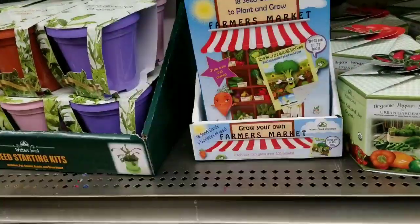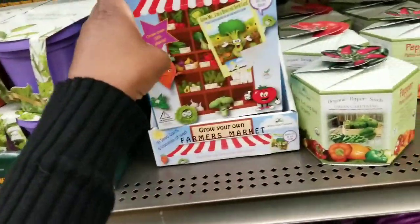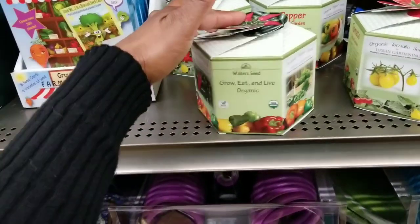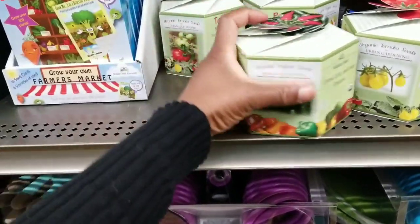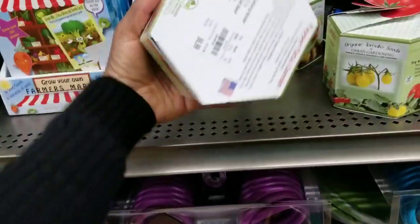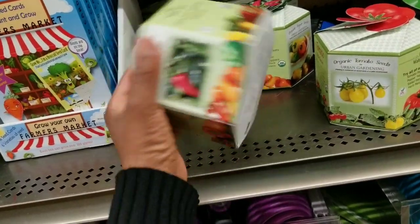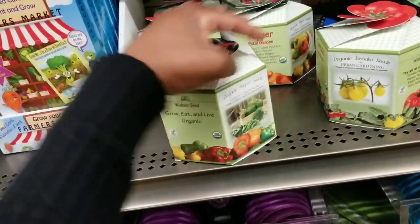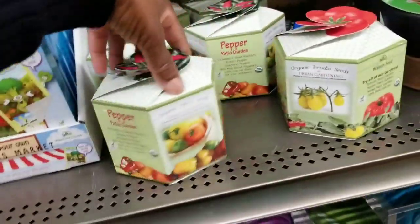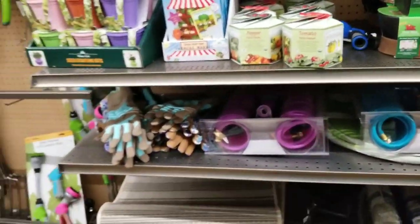That is too cute, and this is $4.99. And then here you got more — this is organic, urban gardening, and it's $6.99. Pepper patio garden — so there's different ones: tomato, pepper. And there might be other ones available.